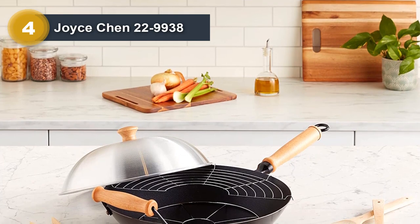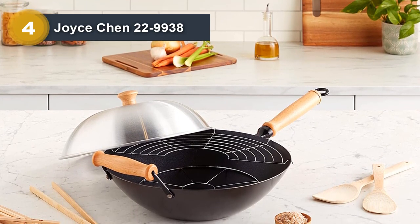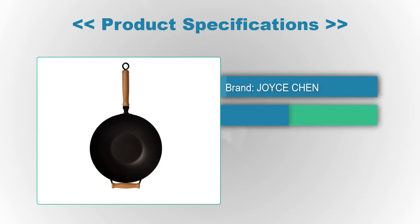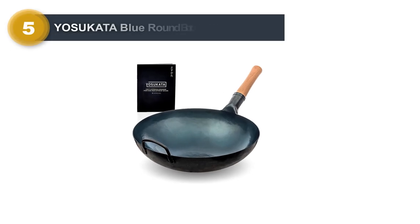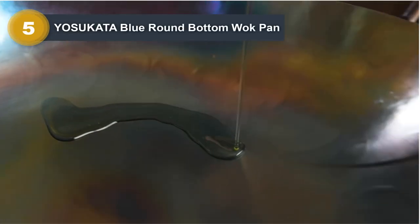The wok is also oven safe, making it convenient and versatile for a wide range of recipes. Whether you are an experienced chef or a beginner cook, the Joist Chin 22-9938 Pro is an excellent choice for your kitchen. Product specifications: Brand: Joist Chin. Material: Carbon Steel. Color: Black. Capacity: 3 liters.